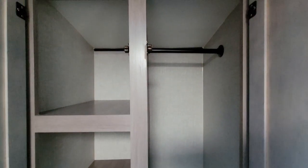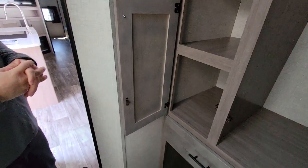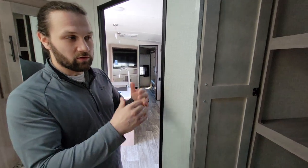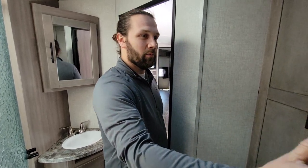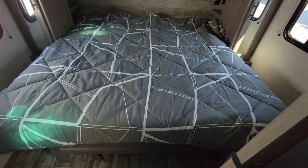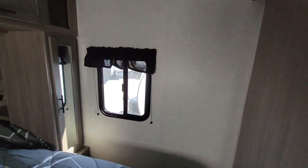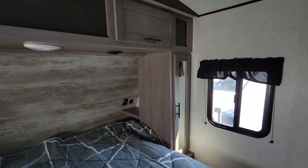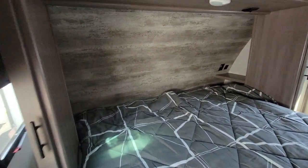With a camper this big sleeping nine people, Sunset Trail does a great job of allotting space for everyone to bring what they need. Standard in the Sunset Trail is a true residential king size bed with storage on both sides.